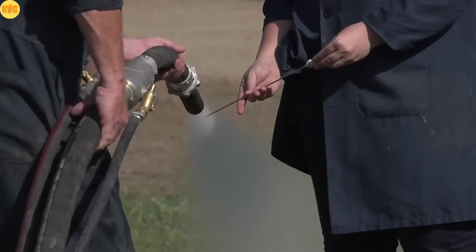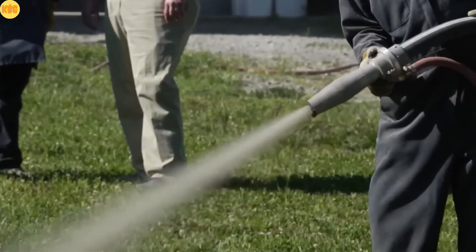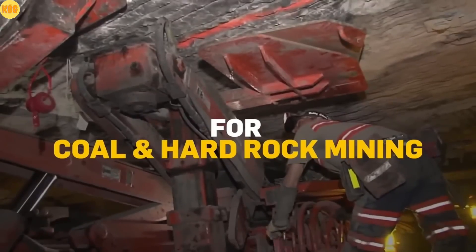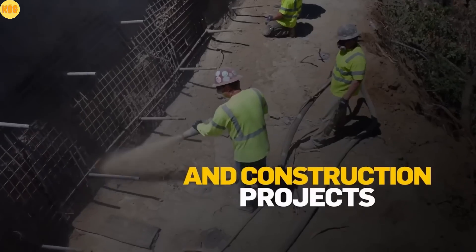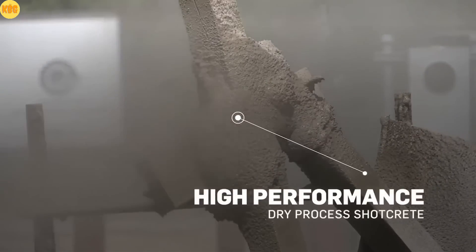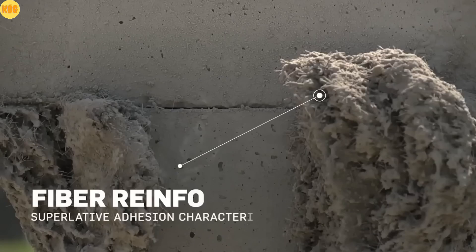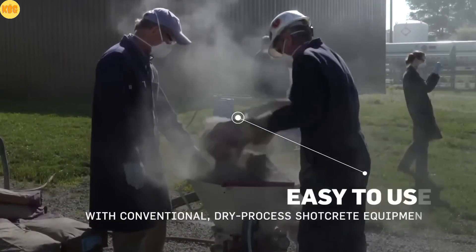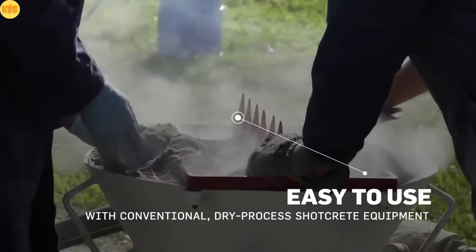But where light ends, power begins. Meet the concrete that never backs down. From the depths of mines to the heights of bridges, wherever concrete is used outdoors, you'll find TagCrete Fast. This high-performance mortar is reinforced with fiberglass and applied using the dry mix method, all in one smooth go — builders can lay down thick, solid layers with incredible ease.